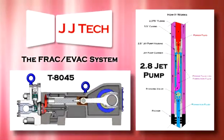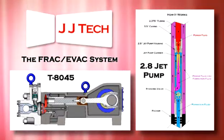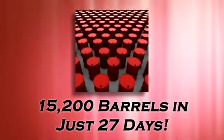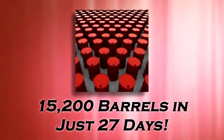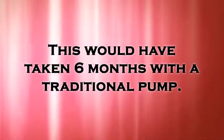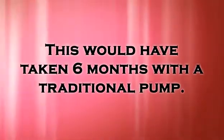Using JJ Tech's FRAC EVAC system with a T8045 diaphragm pump and a 2.8 jet pump, one operator removed 15,200 barrels of fluid in just 27 days. This would have taken 6 months with the traditional rod pump, which is only capable of pumping 100 barrels a day.